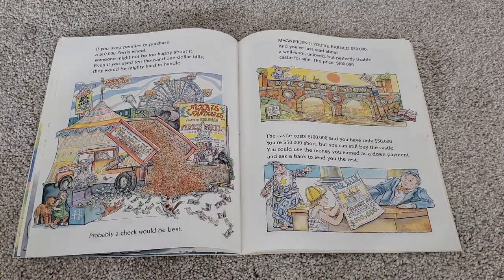If you used pennies to purchase a $10,000 Ferris wheel, someone might not be too happy about it. Even if you used $10,001 bills, they would be mighty hard to handle. Probably a check would be best.